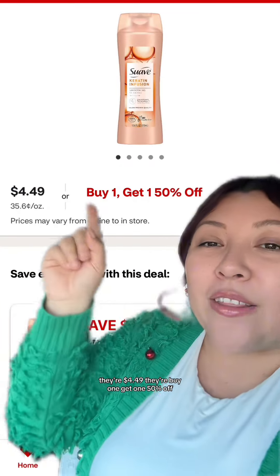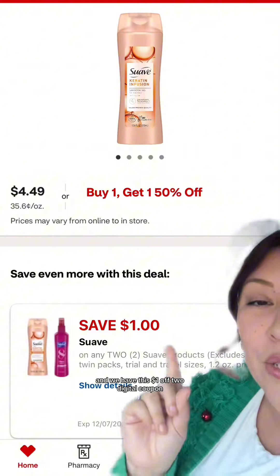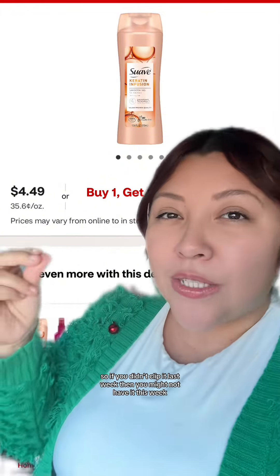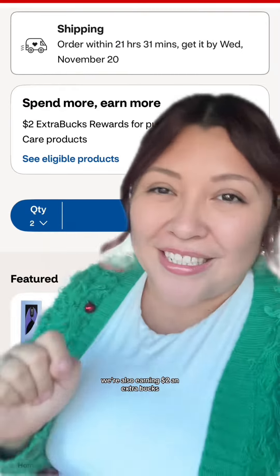Next, we're going to grab two of the Suave Hair Care — they're $4.49, buy one, get one 50% off — and we have this $1 off digital coupon. I believe we had it last week, so if you didn't clip it last week, you might not have it this week. For grabbing two of these, we're also earning $2 in extra bucks.